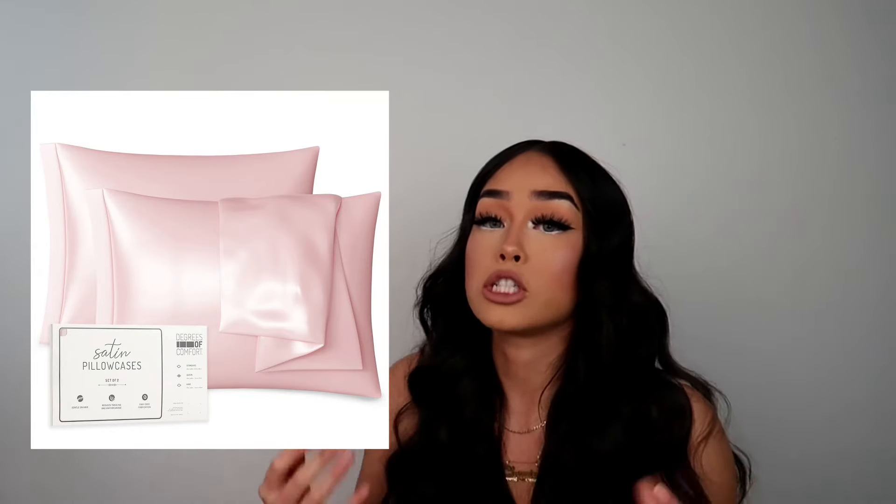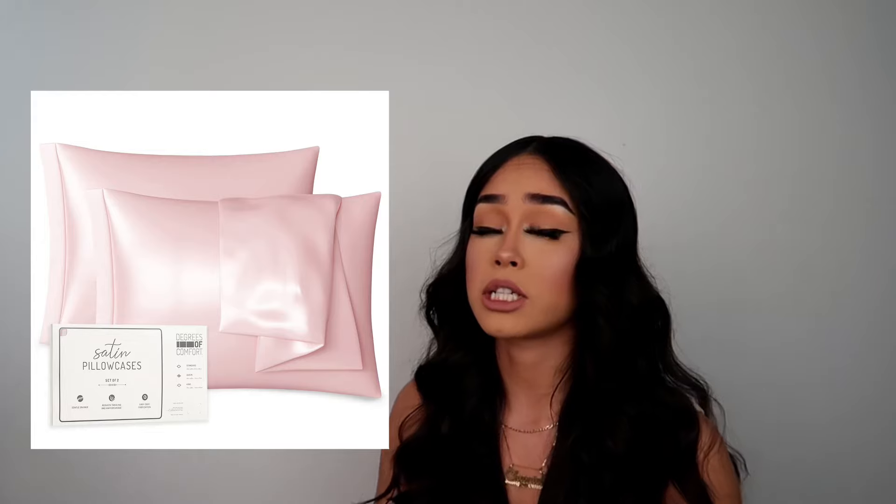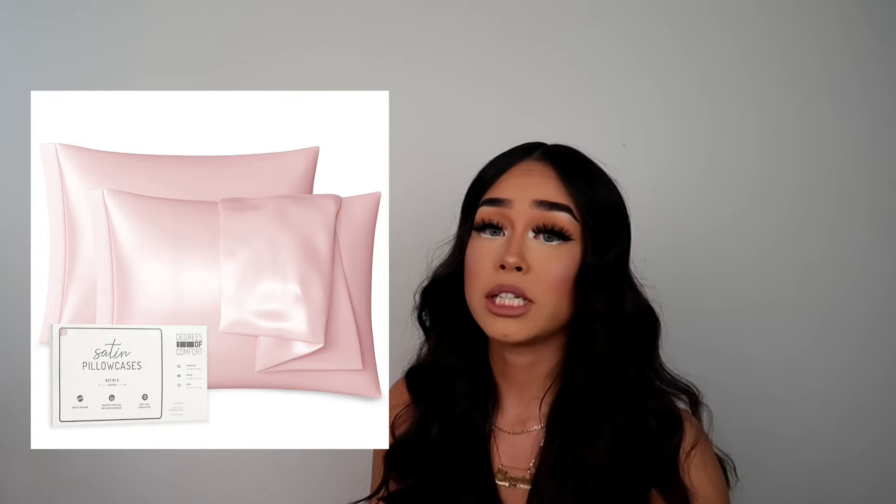Get her a satin pillowcase or satin sheets. If your girlfriend doesn't have one, she's going to love it. It's so soft, so cozy, and more cooling. I've heard that satin pillowcases are also really good for your hair, so you'll be taking care of her at the same time.